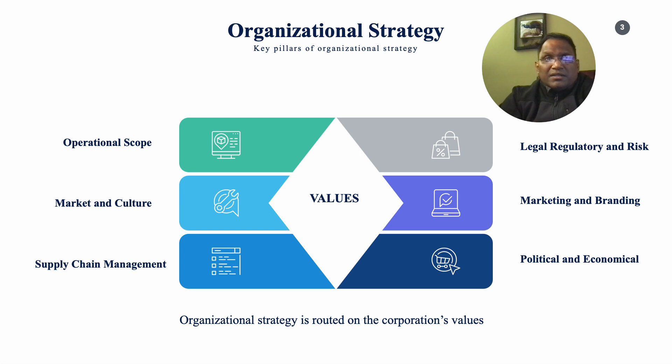The strategic pillars for entering an international market include understanding the operational scope, the market and the culture, supply chain management, legal and regulatory risk, marketing and branding, political and economic environment, and the organization's values must correspond to the initiative.